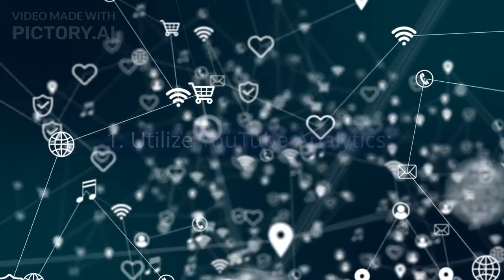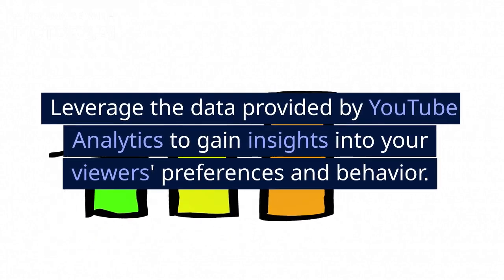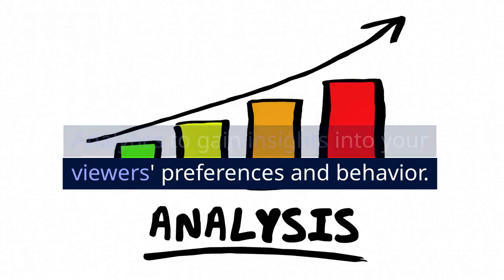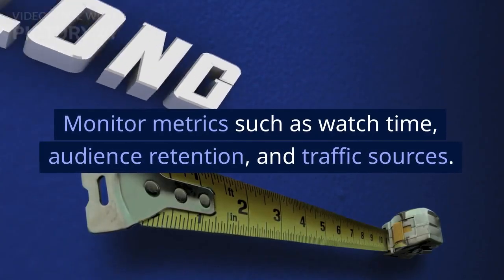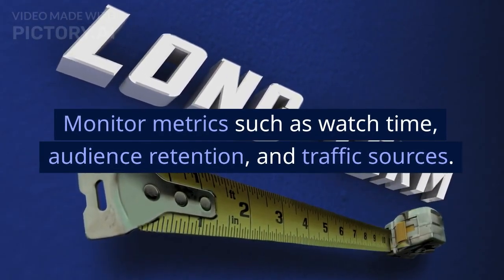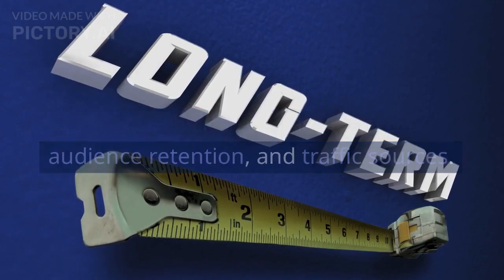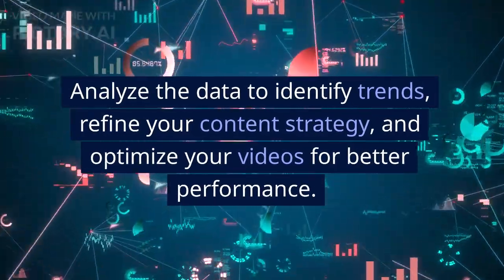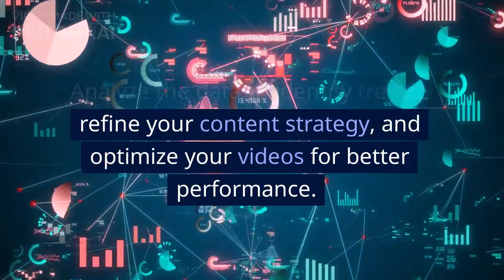Utilize YouTube Analytics. Leverage the data provided by YouTube Analytics to gain insights into your viewers' preferences and behavior. Monitor metrics such as watch time, audience retention, and traffic sources. Analyze the data to identify trends, refine your content strategy, and optimize your videos for better performance.